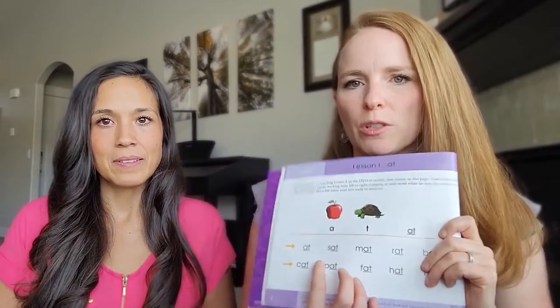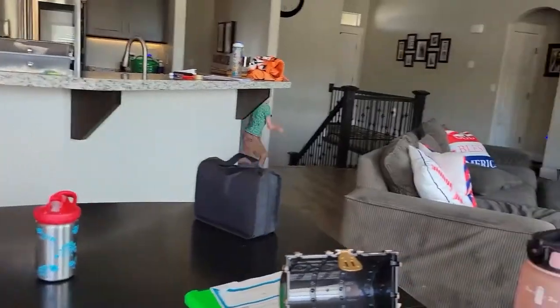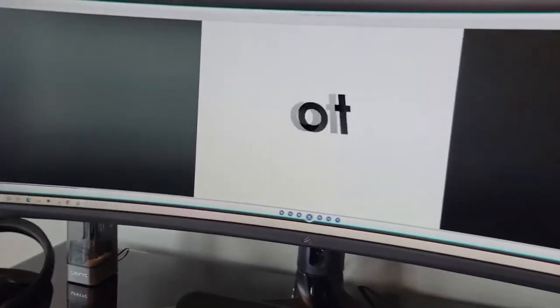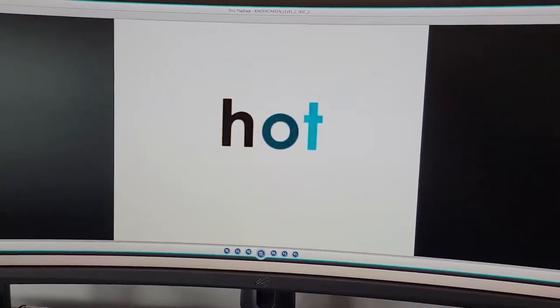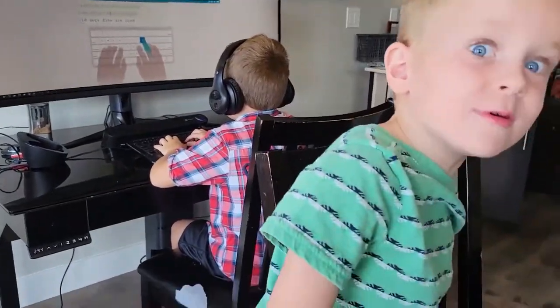There's a video lesson that goes along with this that it prompts you to do, and then some practice with those sounds.